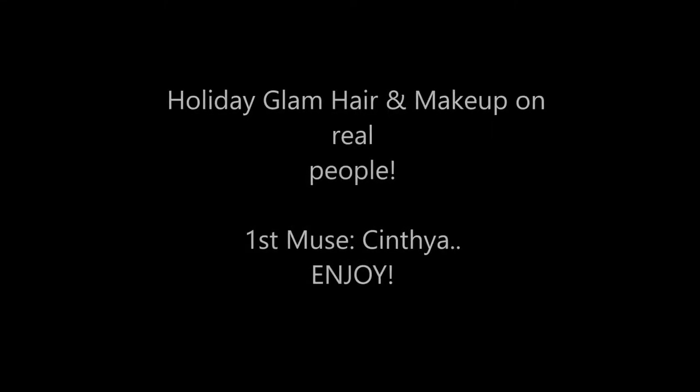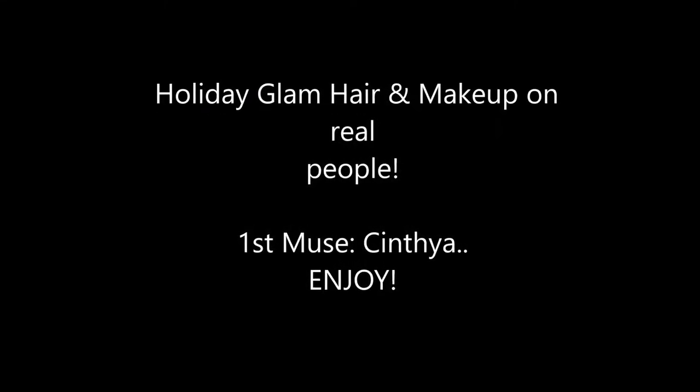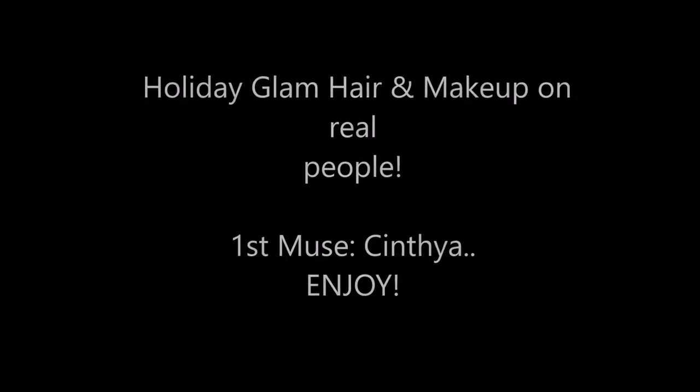Hey everybody, welcome back to my channel, this is Be Unique. Today I'm doing a holiday glam and hair on my muse Cynthia. I really wanted to show real people with real skin, with real problematic skin and natural hair. This is voluminous hair with curls and a little bit of extensions to give va va voom.